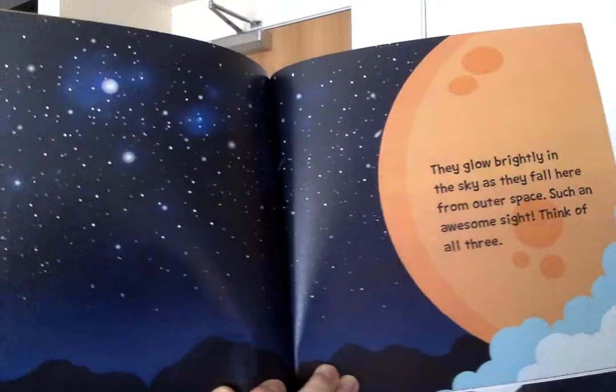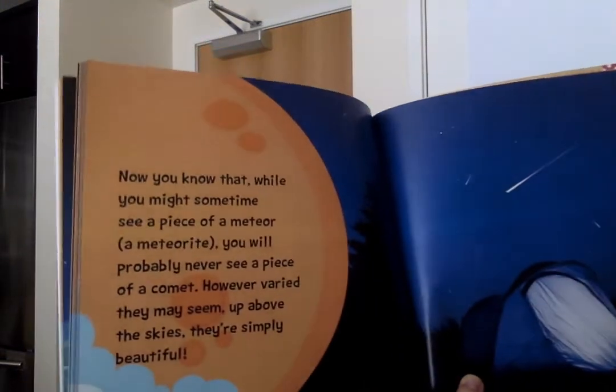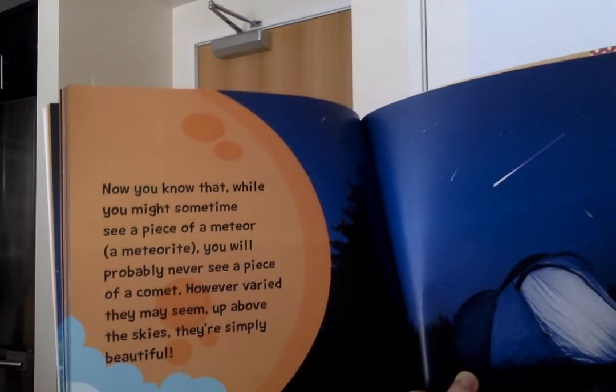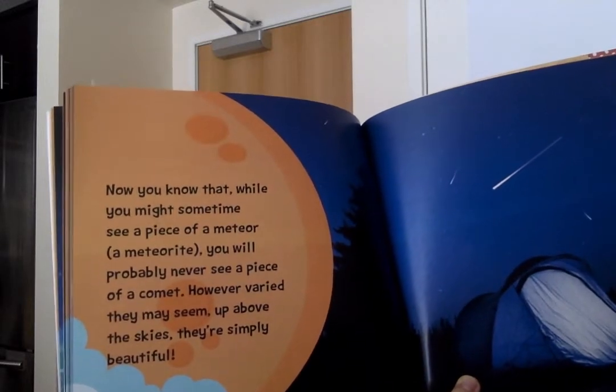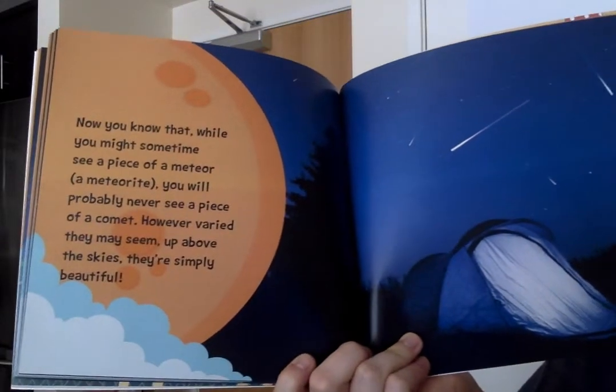Think of all three! Now you know that while you might sometimes see a piece of a meteor — a meteorite — you will probably never see a piece of a comet. However varied they may seem, up above the skies, they're simply beautiful.